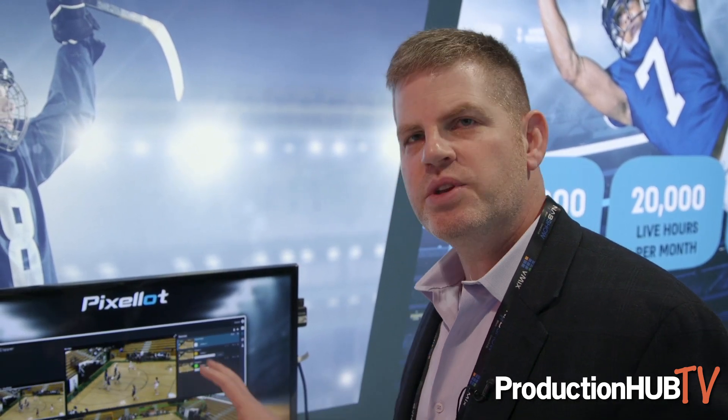For now I want to focus on the coaching system. The coaching system, very similar to the broadcast system, carries this 180-degree view. And you can see as the box moves around, this is what the camera is seeing and how it's producing the play.